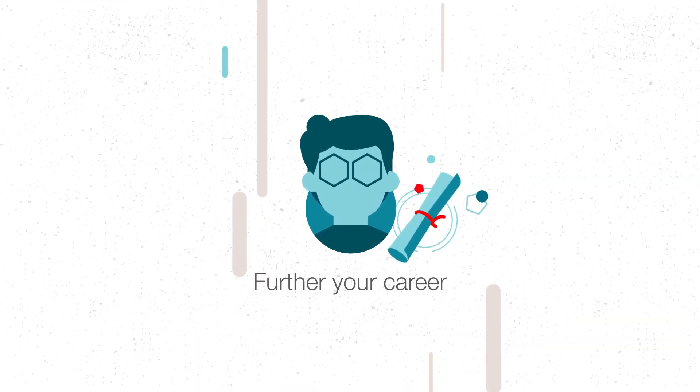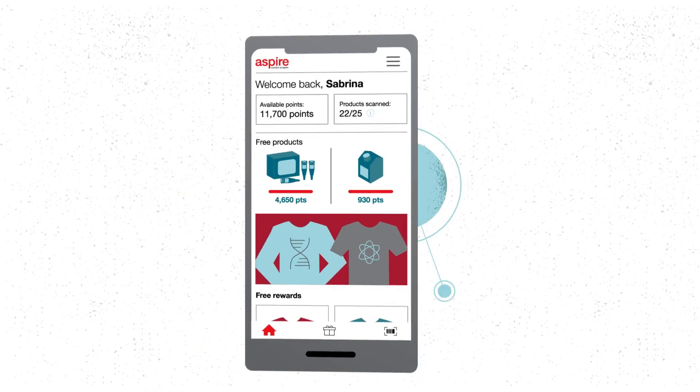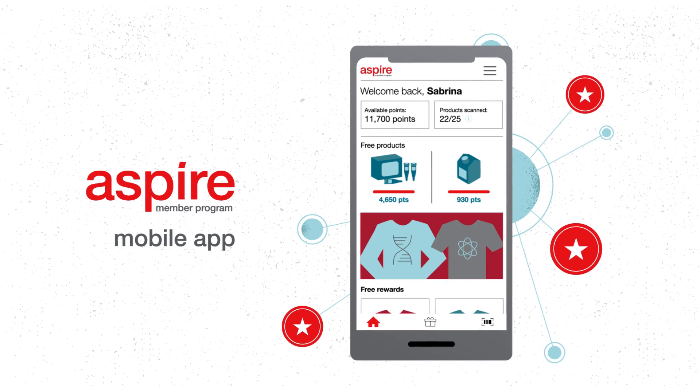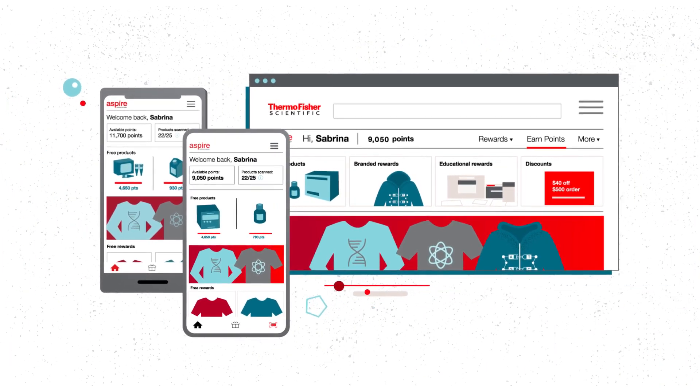Lastly, use your points to get discounts on your Thermo Fisher orders. Enroll today and start earning rewards right from the Aspire mobile app, now available for iOS and Android devices or desktop.